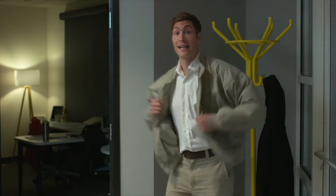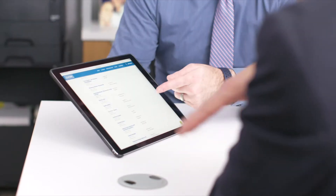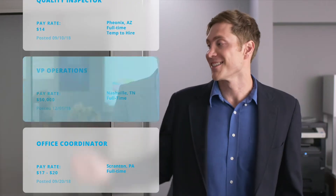I worked hard to reach my career goals, but I'd run out of room to grow. My job wasn't flexible and I had no time for life outside of the office. So I went to At Work. I met with a recruiter who introduced me to several companies looking for a professional like me. Now I enjoy a great work-life balance working for a company with plenty of room for advancement.